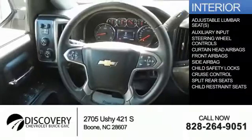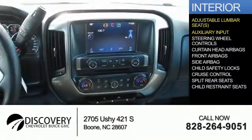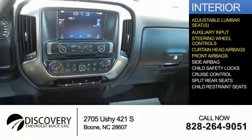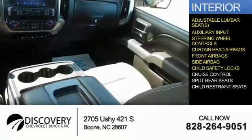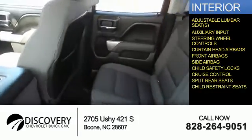Inside you'll find adjustable lumbar seats and auxiliary inputs, steering wheel controls, curtain head airbags, front airbags, side airbags, child safety locks, cruise control, split rear seats, and child restraint seats.